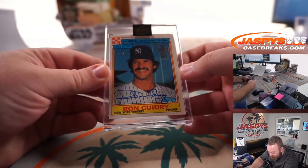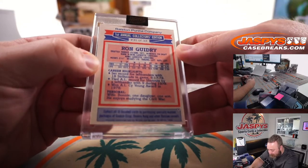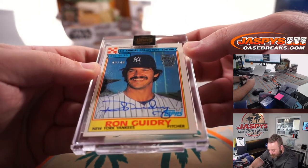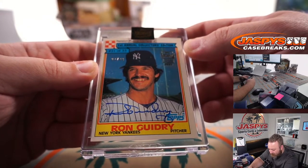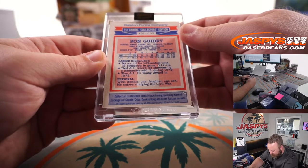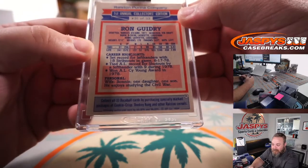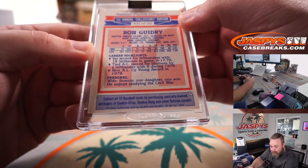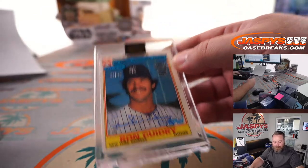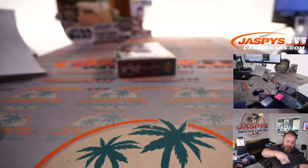Ron Guidry, 22 out of 99. That is 1984 Ralston Purina — the dog food company. Collect all 33 baseball cards by purchasing specially marked packages of Cookie Crisp, Donkey Kong, and other Ralston cereals. Donkey Kong had a cereal! Oh, I remember that. TJ said it came in cereal, yeah. That's awesome. I mean, Cookie Crisp — that's all me.